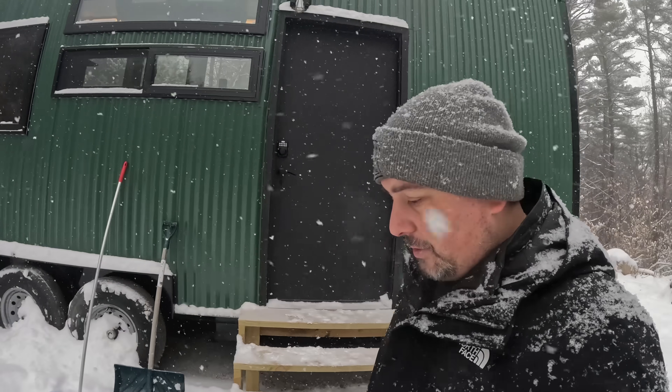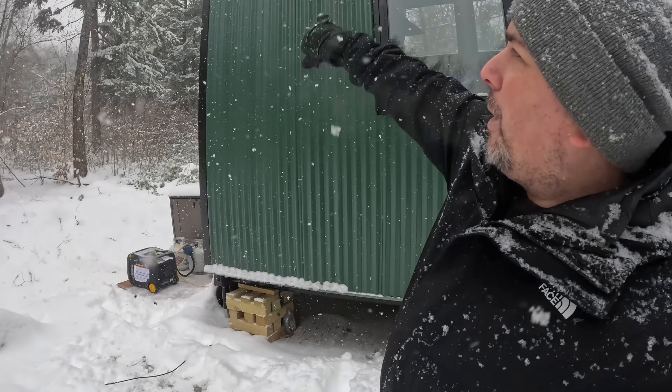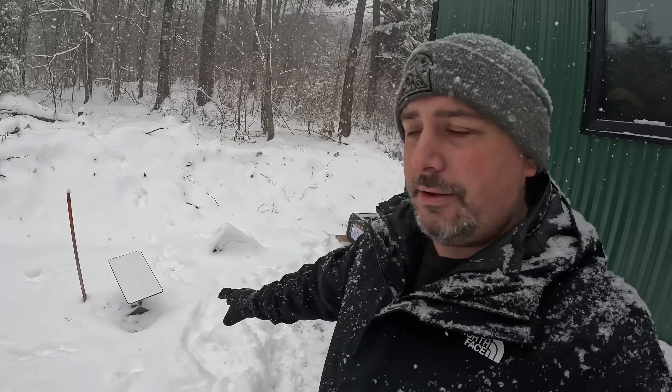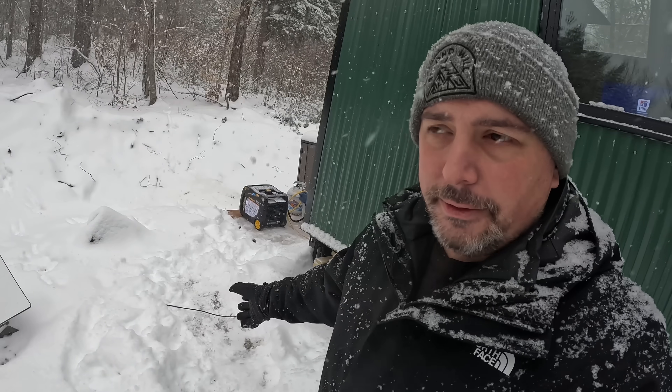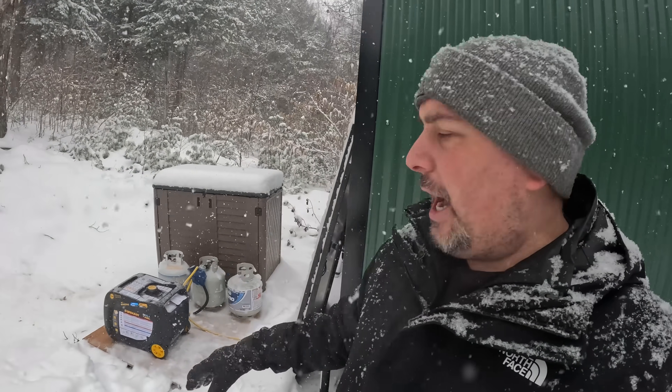I had to put Glacier inside because she got excited. I haven't mounted my Starlink yet — I have a pole I'm going to put up in the back of the tiny house. Right now the Starlink just sits on the ground, and she bit the cable thinking it was a stick, so I had to bring her in before she ripped it out.